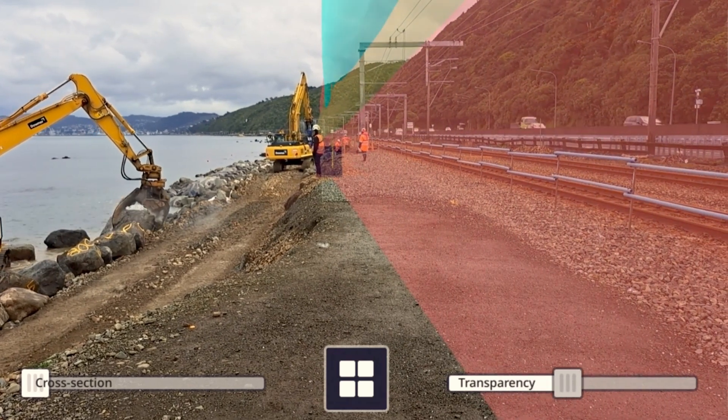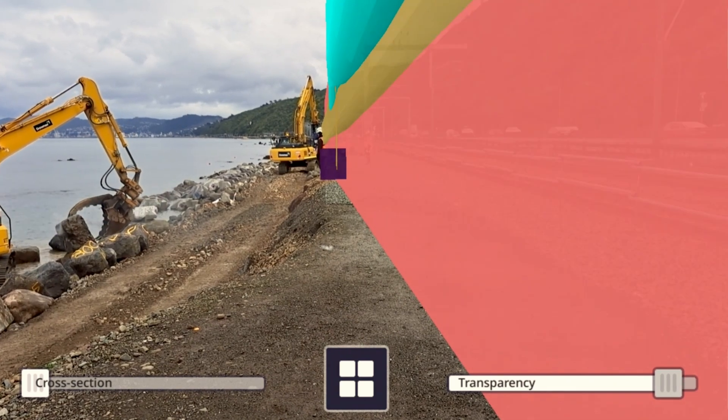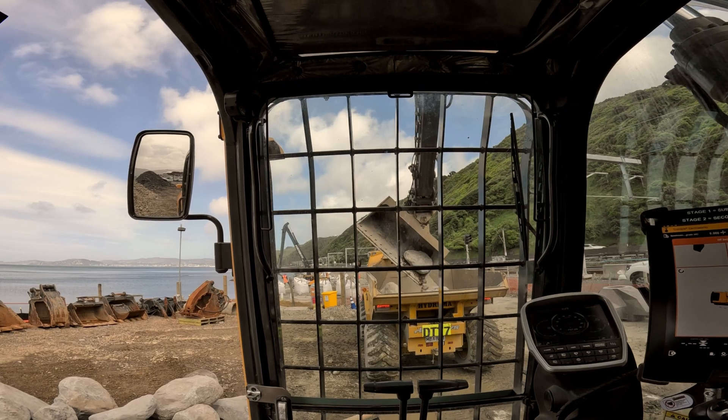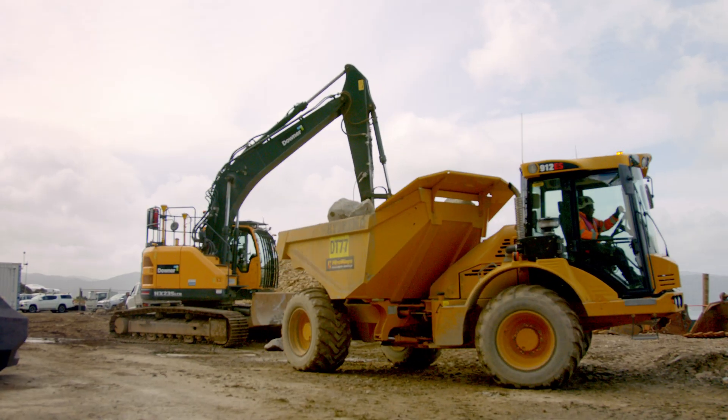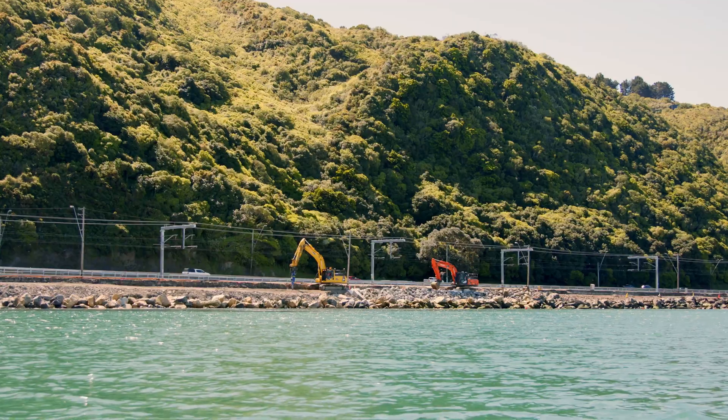Digital Shields won a number of innovation awards when we first developed them — it's the first time it's been done anywhere in the world. On this project we've taken it to a whole new level, where we have excavators that are over a hundred tonnes working within a few metres of a live rail corridor.